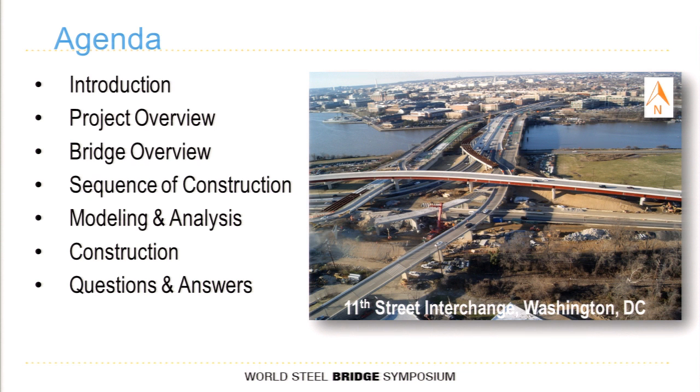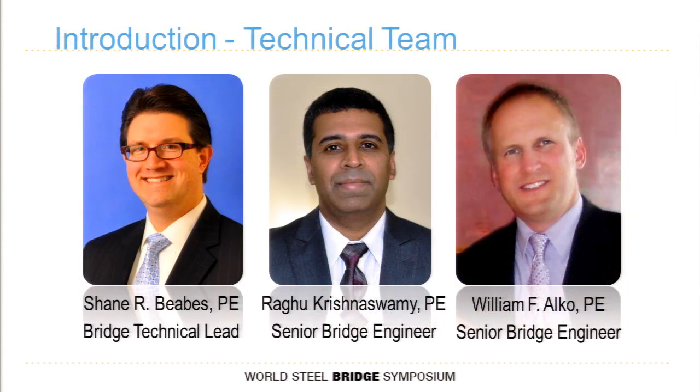AECOM was a major partner on this project, but we weren't responsible for all of the bridges. Two of my colleagues integral to the re-analysis of this bridge are Ragu and Bill Alco. We teamed together on this one and lived and breathed it for quite some time, but they weren't able to join us today, so I did want to recognize their efforts.